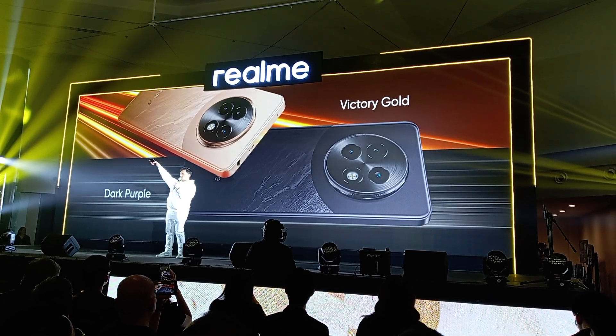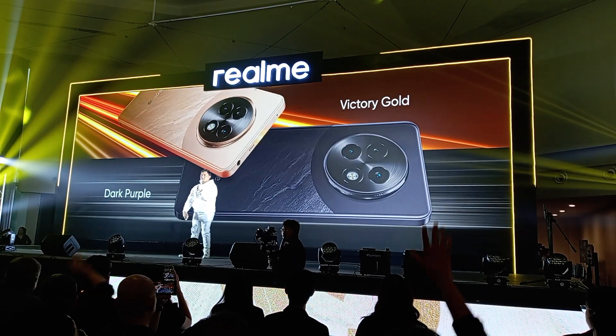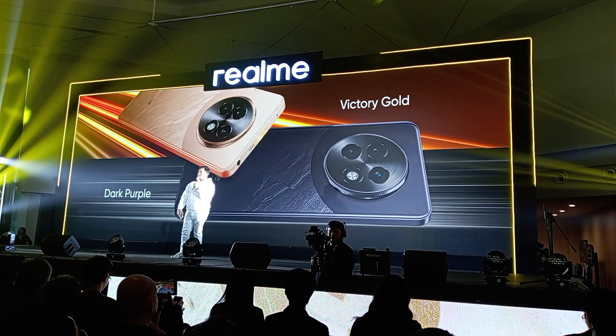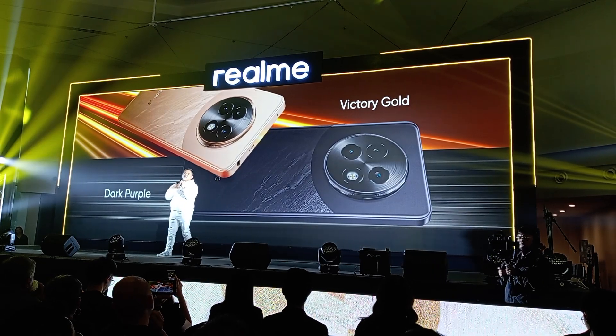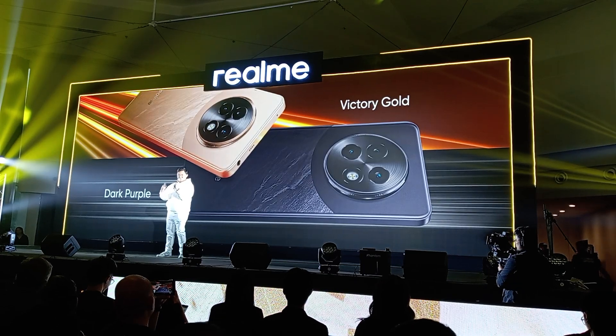Who's up for gold here? Sino ang dark purple? Sino ang mahilig sa speed green? Alam ko na kung sino ang nanalo sa color. But for me, my preference is victory gold, siyempre. Because it exudes boldness and the capacity to win.